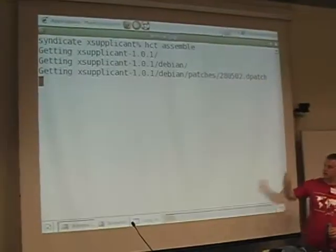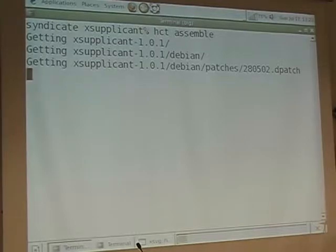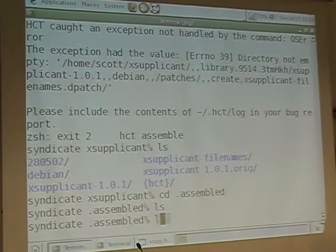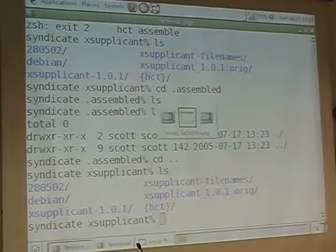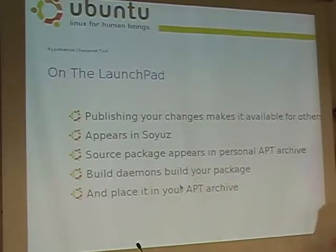You can assemble a source package. There's obviously a bug in this — it's supposed to go a lot faster. Perhaps the others in the room should stop using the wireless. It did actually crash. The answer is yes — you're supposed to be able to assemble the source package from it. Sorry, I can't demo that. But HCT assemble and HCT source will actually give you the complete Debian source package ready for upload. Changes you haven't committed yet are still merged in, still placed in the source package for you, so you can test them.